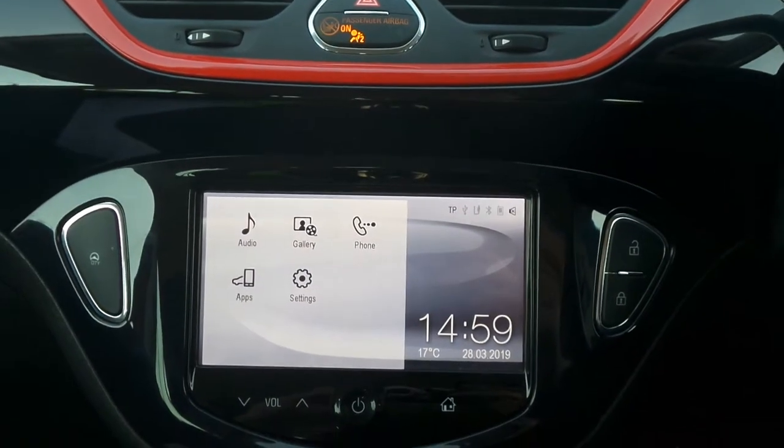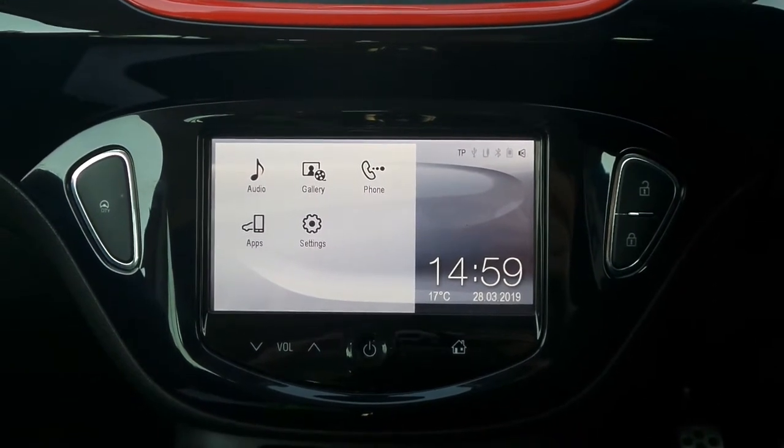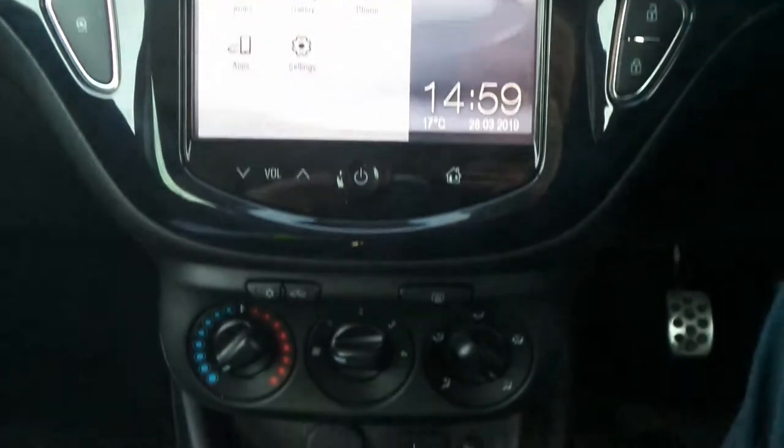Moving to the interior, there's a touch screen entertainment system which features Bluetooth connectivity. There's a DAB digital radio as well as USB input. We've also got air conditioning.